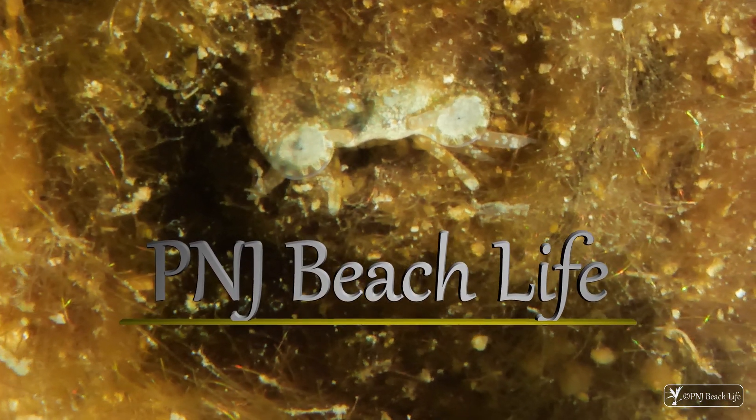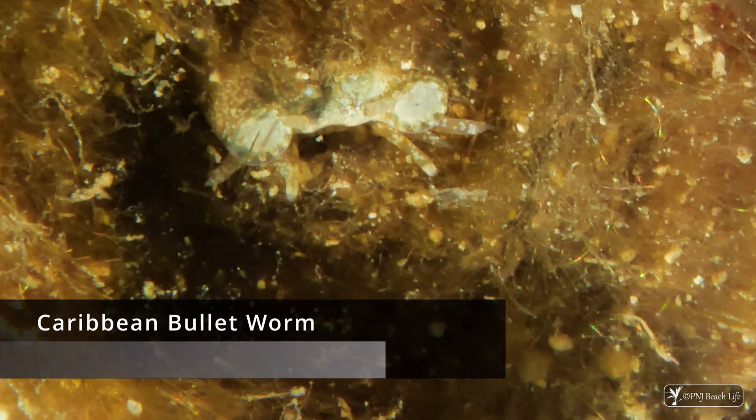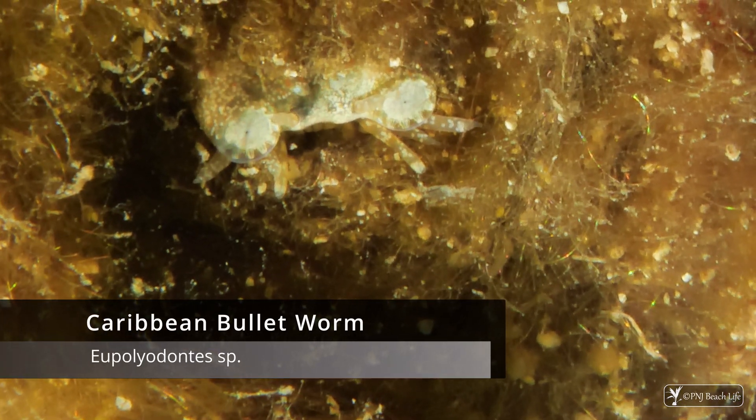Welcome back to P&J Beach Life, where we show you the majestic world beneath the waves. These two white dots belong to an animal known locally here on row 10. It's a bullet worm.